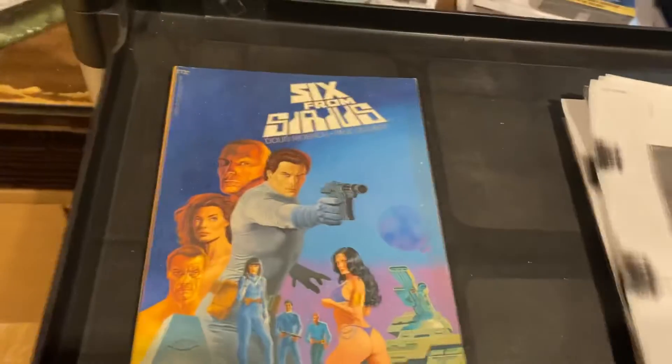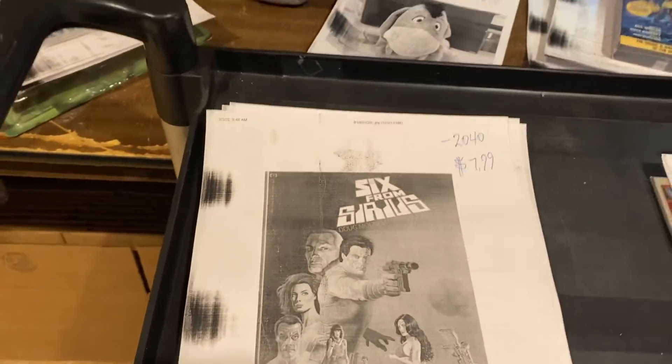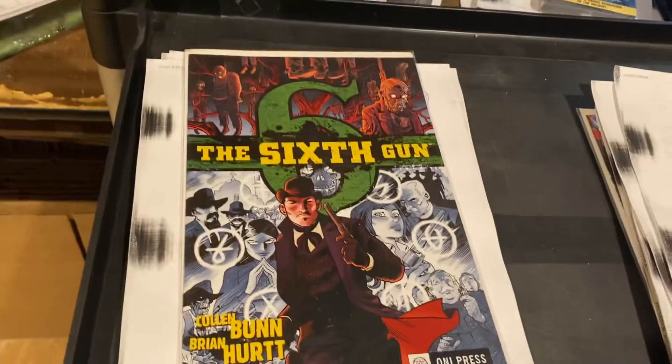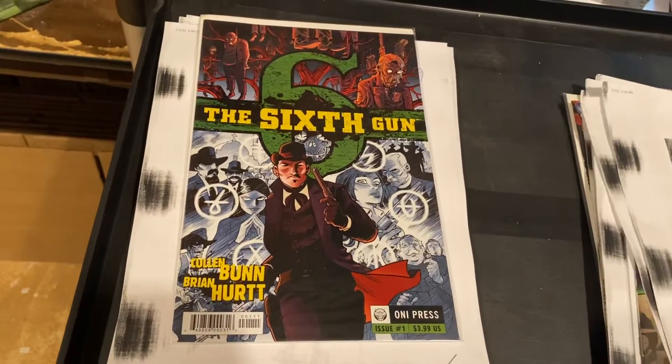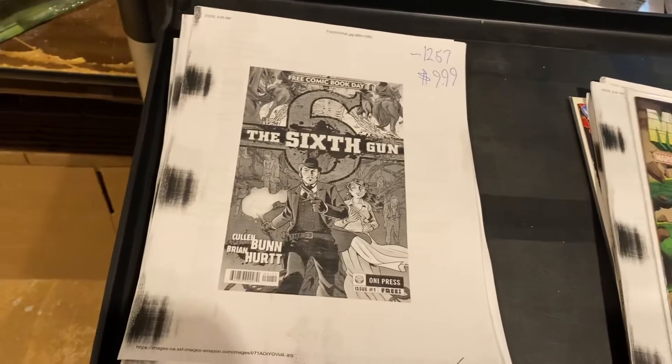Six from Cirrus, the trade paperback by Doug Monkey and Paul Galaci — $7.99, that should have went for more. Sixth Gun just got optioned. Somebody got one of our copies of it immediately — number one, $9.99. That's going to be a $100 book probably in the next week.